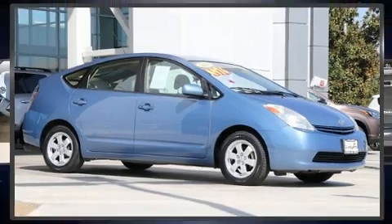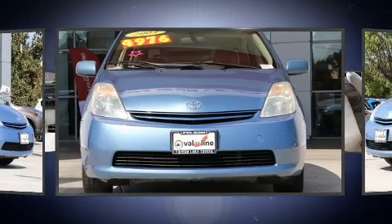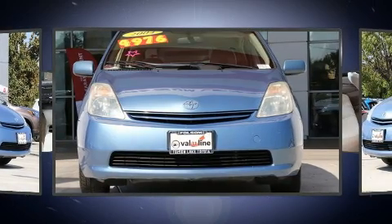Come test drive this 2004 Toyota Prius. Smooth gear shifts are achieved thanks to the efficient four-cylinder engine, providing a spirited yet composed ride and drive.